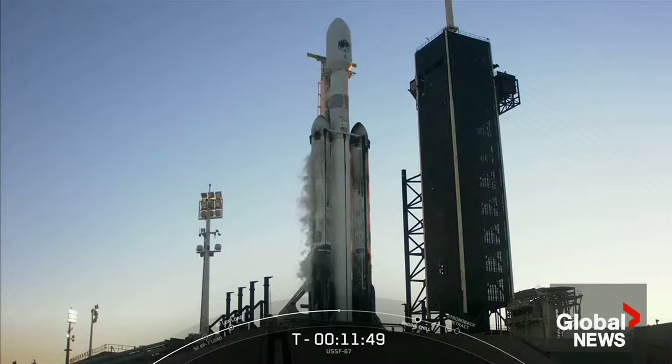The engines produce so much power that we don't run them at full thrust all at once until after liftoff. About two and a half minutes into flight, the two side boosters will separate from the center core and come back down to Earth for simultaneous landings at Landing Zone 1 and Landing Zone 2. If successfully recovered, these side boosters will be refurbished and used in a future national security space launch.